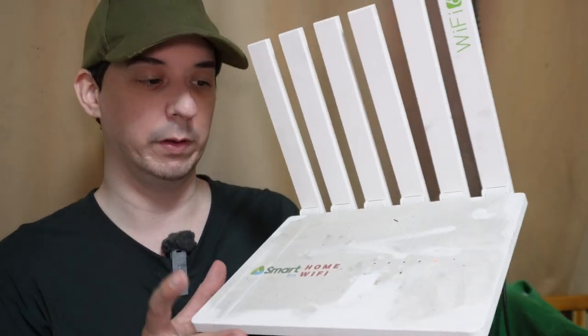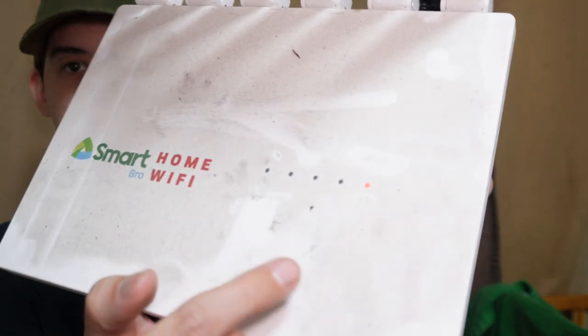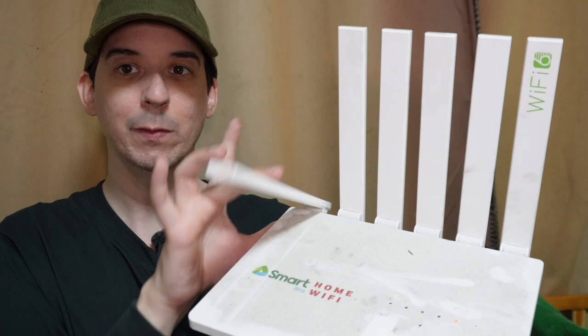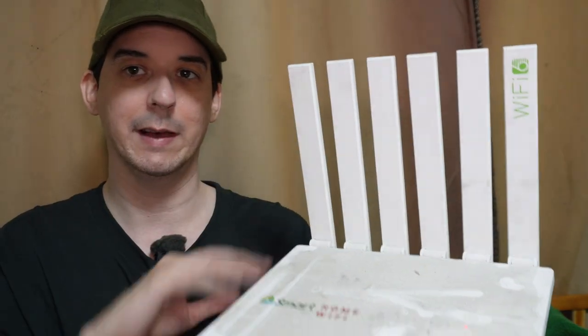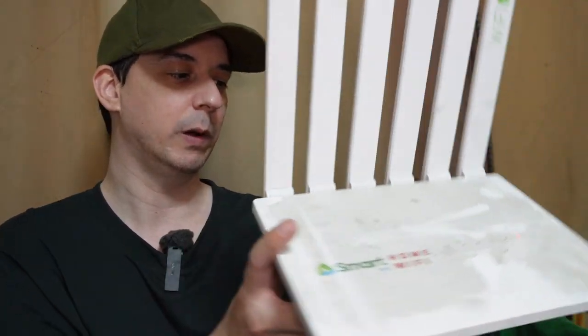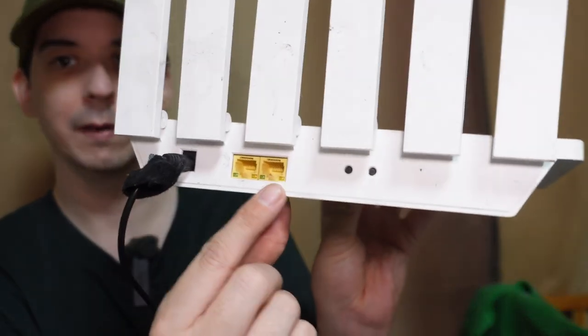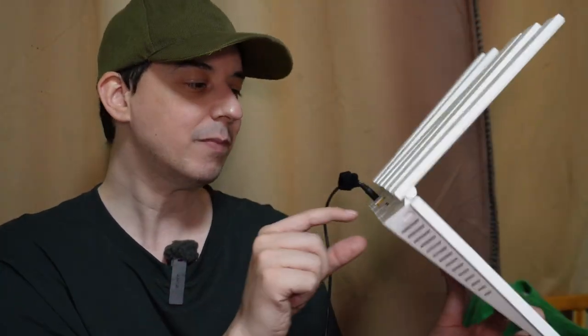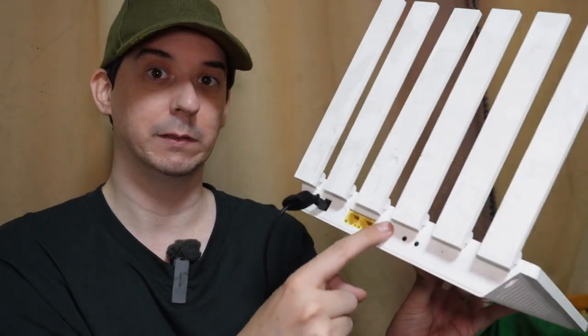On the front you have a set of LEDs which tell you the power, whether it's connected to 4G or 5G, if the SIM card is inserted, and if someone's connected via Wi-Fi. Obviously we have a lot of antennas here — they fold down but you can't twist them or turn them. On the back of the unit we have two gigabit Ethernet ports, which makes sense because if you only had 100 megabit it would be useless for 5G. We also have a reset button and a WPS button for Wi-Fi.